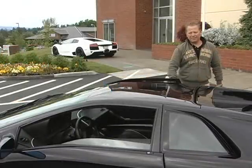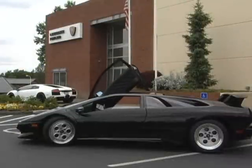All the flagship Lamborghinis have come with their signature scissor doors. So here we are in the 92 Diablo, getting ready to take it for a little spin.